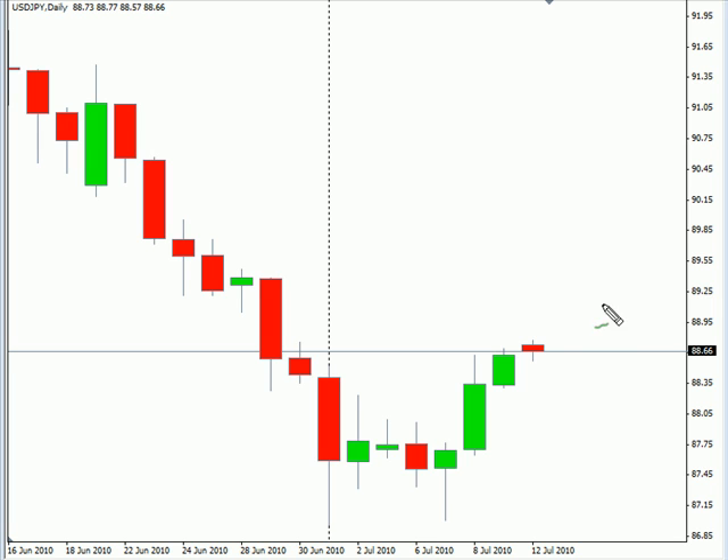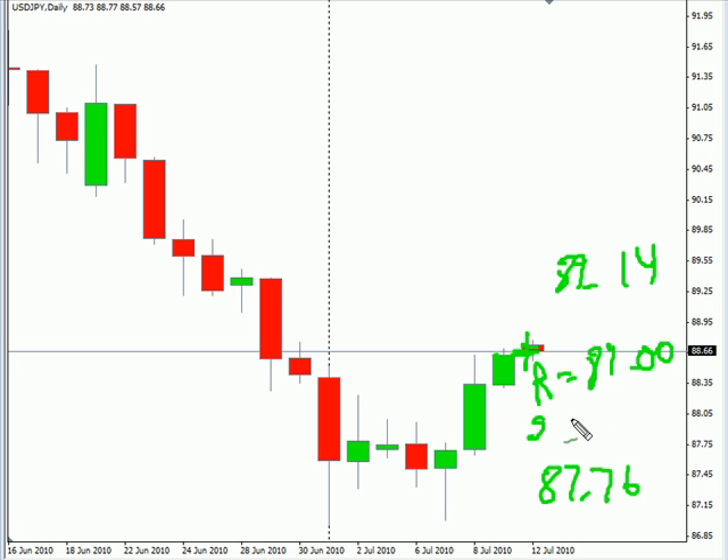We're going to take a look at the US-Japanese pair first. This particular pair closed up on Friday and did gap a little bit at the open. We have seen it retrace fairly quickly. Overall this pair is moving sideways with a sideways bias. Look for it to potentially go as high as 89.14, possibly as low as 87.76. Look for some resistance around 89.00 and support around 88.00.